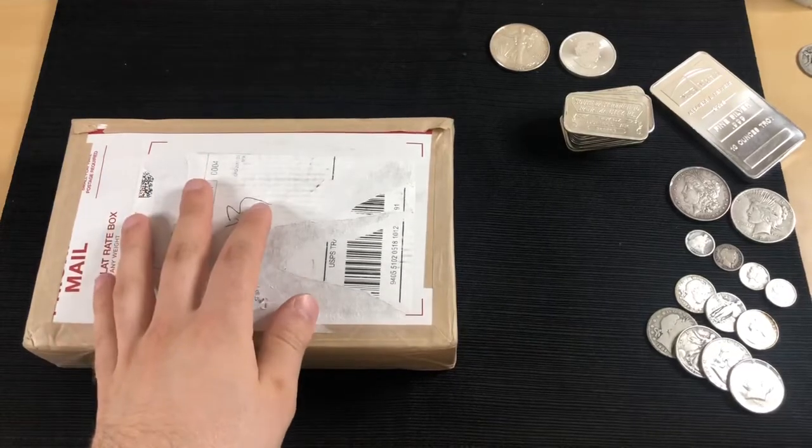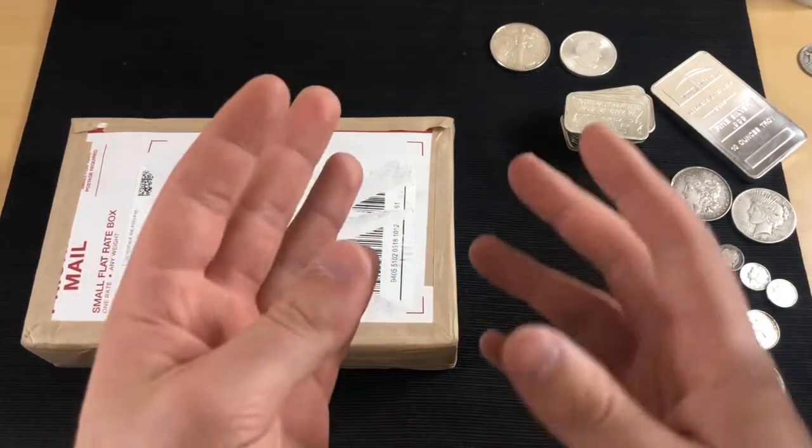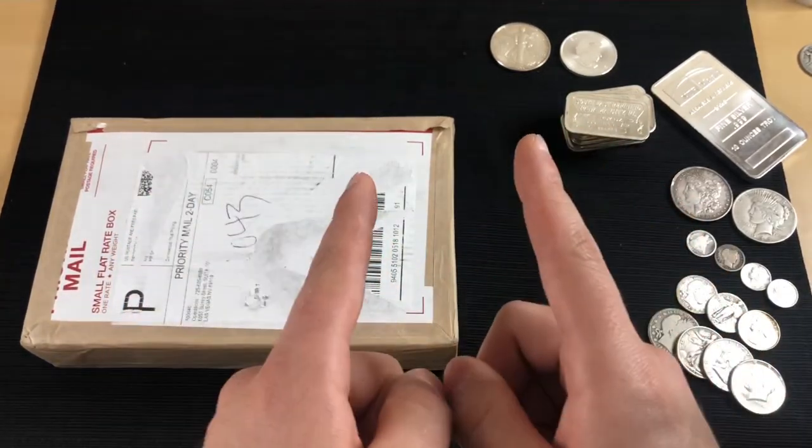Buying silver online versus buying in person at your local coin shop — which one should you do? Let's talk about it.